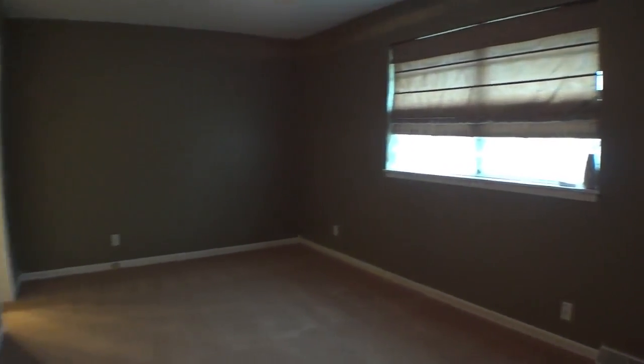The master bedroom has neutral carpet, a ceiling fan, and ensuite master bathroom.